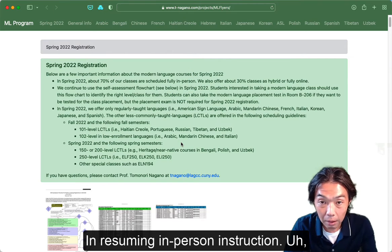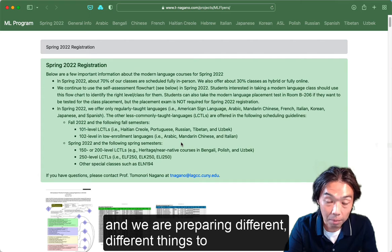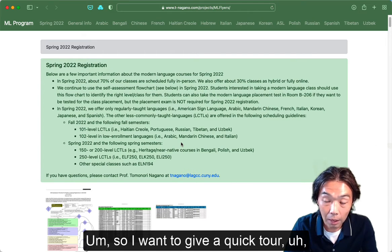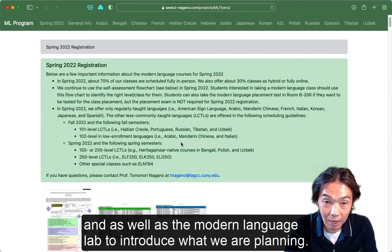In resuming in-person instruction, our primary concern is the safety of our students as well as our instructors. We are preparing different things to maximize safety in the classrooms. I want to give a quick tour of one of the classrooms we usually use for language classes as well as the Modern Language Lab.